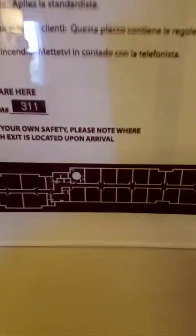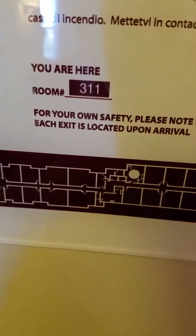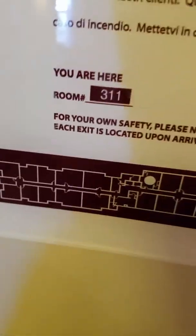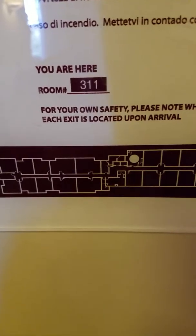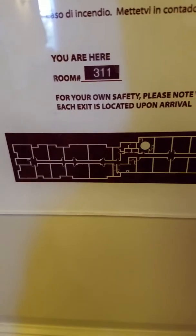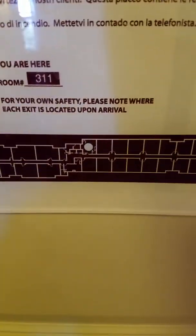And that was it for the room tour of room 311 at Neptune, New Jersey Residence Inn, near Asbury Park. Hopefully maybe you guys stay here and enjoy the nice weather here. Bye, have a good day!